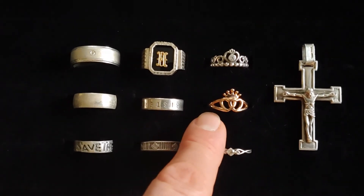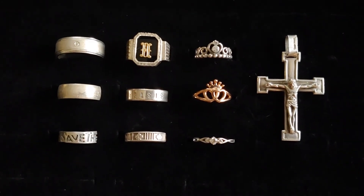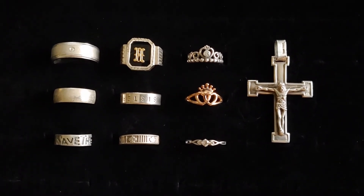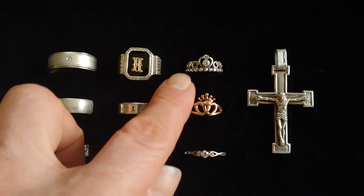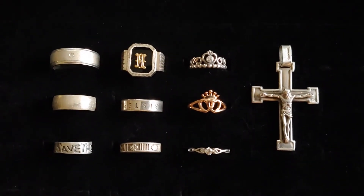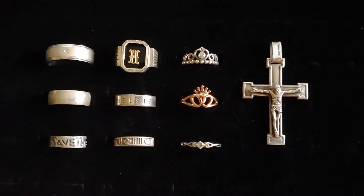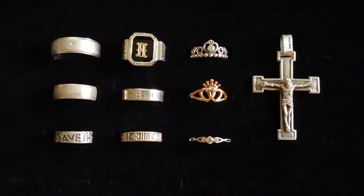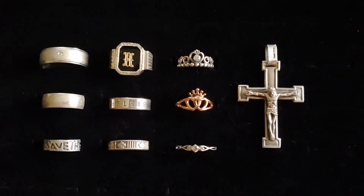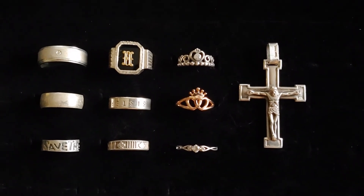This is a Pandora ring — 925 silver, plated in rose gold, which is common practice at Pandora. Above it is also a Pandora ring with a tiara-like look and a nice sparkly cubic zirconia at the top. Last but not least is a cross — probably a couple inches long — that I also found. It's in really nice shape with great detail on it.